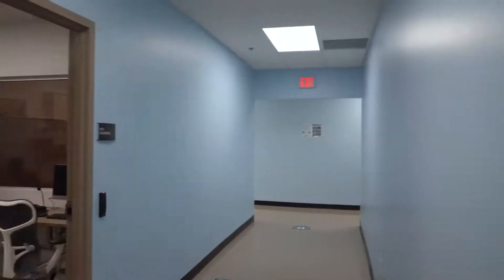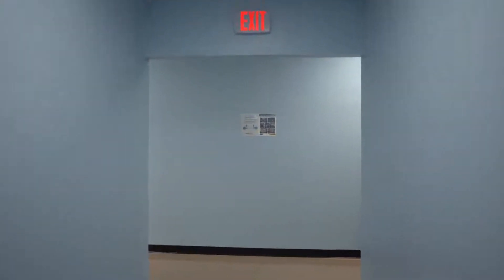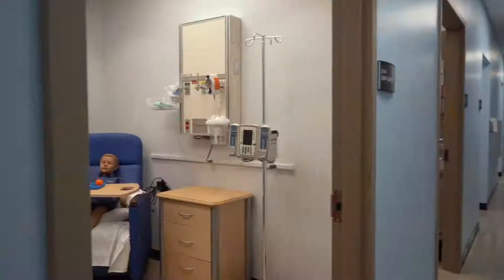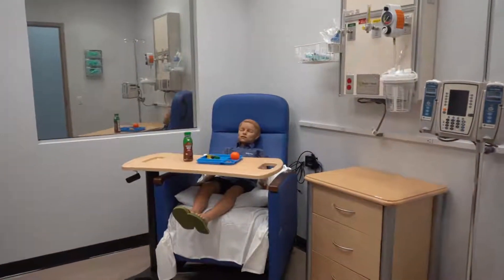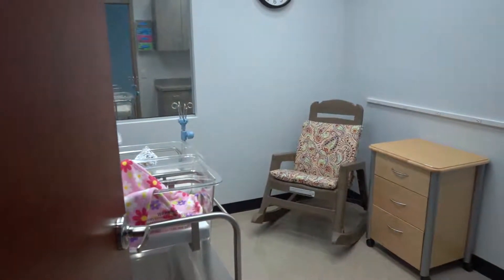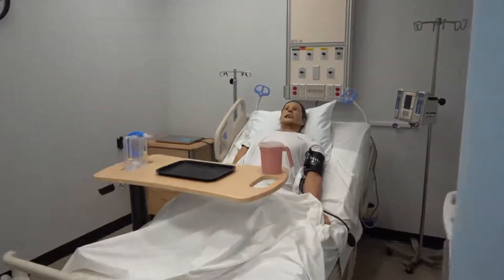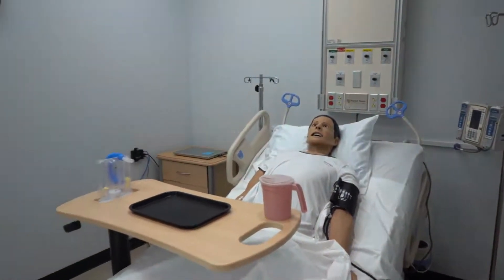Now on to the simulation space. There are five simulation rooms, each specific to a population: OB delivery room, pediatrics, nursery, medical surgical, and critical care, along with two designated debriefing rooms.